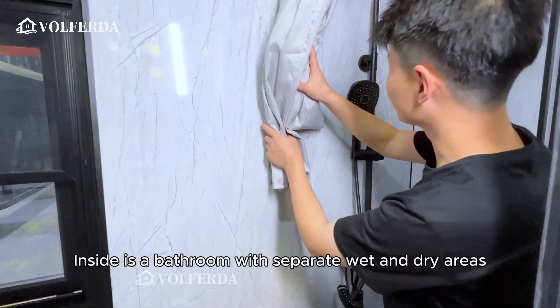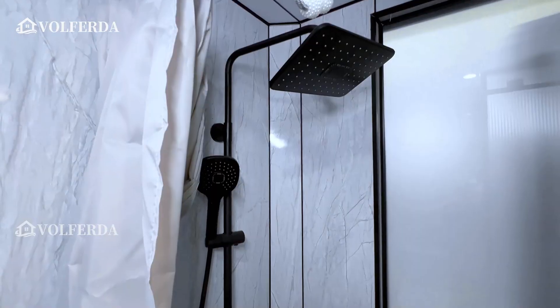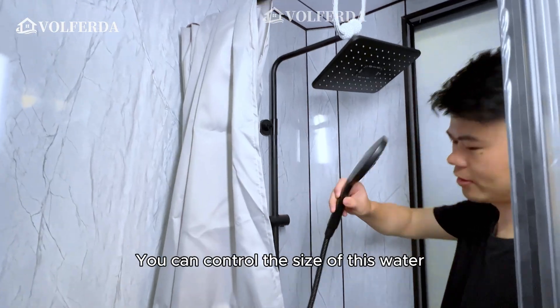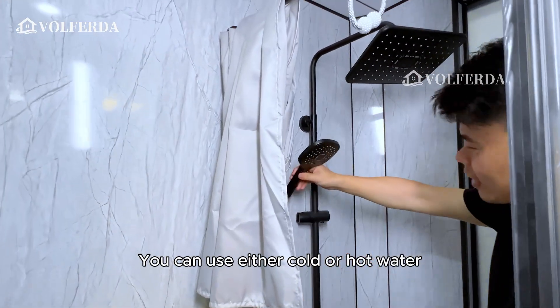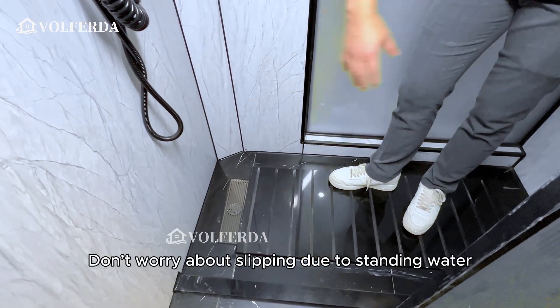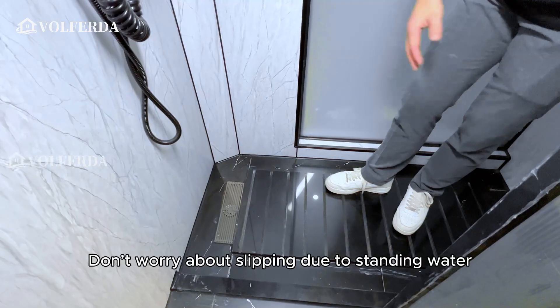Inside is a bathroom with separate wet and dry areas. It has a three-in-one shower head — you can control the water flow and use either cold or hot water. There is a non-slip, raised, integrated floor underneath so you don't have to worry about slipping due to standing water in the shower.